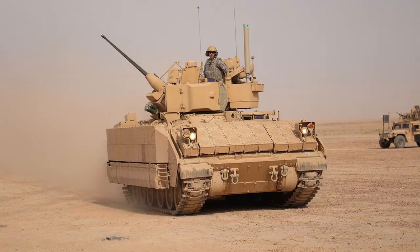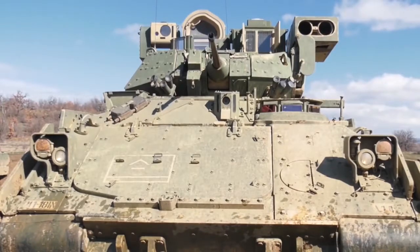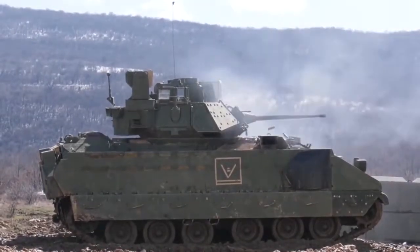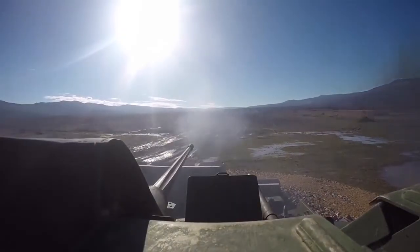Today we will tell you the story of a U.S. infantry fighting vehicle named after General Omar Bradley. As you can see from the title of the video, we will talk about M2 Bradley — the history of its creation, weapons and armor, modifications, operation, and combat use.